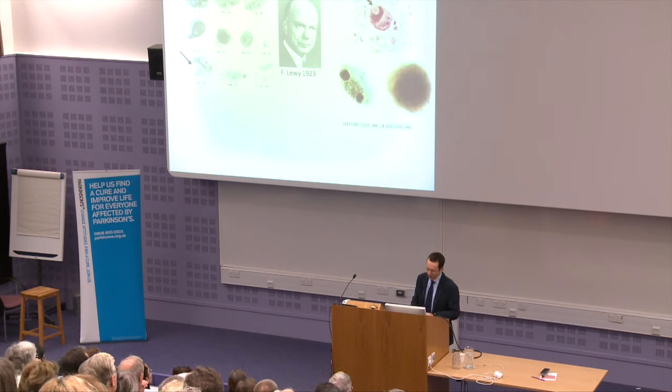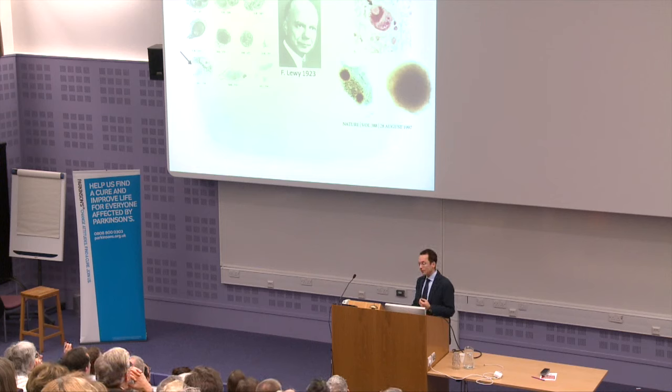The next important chapter in the story of Lewy bodies came about 20 years ago when Maria Spillantini and her team were able to define what Lewy bodies are actually made of. They used data from genetic studies showing that mutations in the gene coding for alpha-synuclein can cause hereditary forms of Parkinson's disease, developed antibodies against this protein, and showed that alpha-synuclein is the major constituent of Lewy bodies. This is one example of how genetic studies can inform neuropathological research, and vice versa.